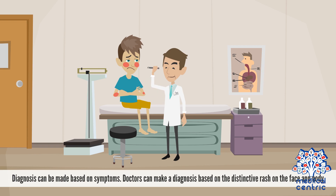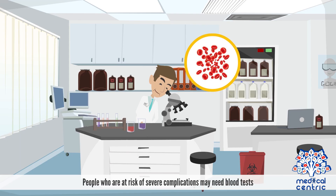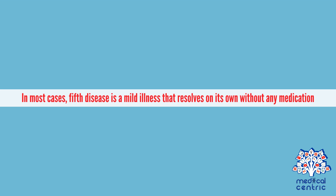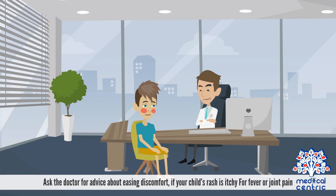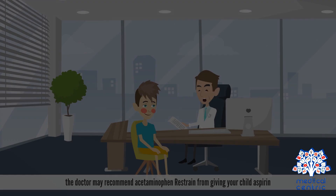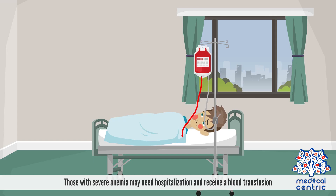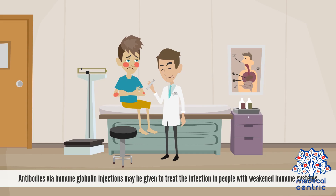Diagnosis can be made based on symptoms. Doctors can make a diagnosis based on the distinctive rash on the face and body. People who are at risk of severe complications may need blood tests. In most cases, 5th disease is a mild illness that resolves on its own without any medication. Ask the doctor for advice about easing discomfort if your child's rash is itchy. For fever or joint pain, the doctor may recommend acetaminophen. Refrain from giving your child aspirin. Those with severe anemia may need hospitalization and a blood transfusion. Antibodies via immune globulin injections may be given to treat the infection in people with weakened immune systems.